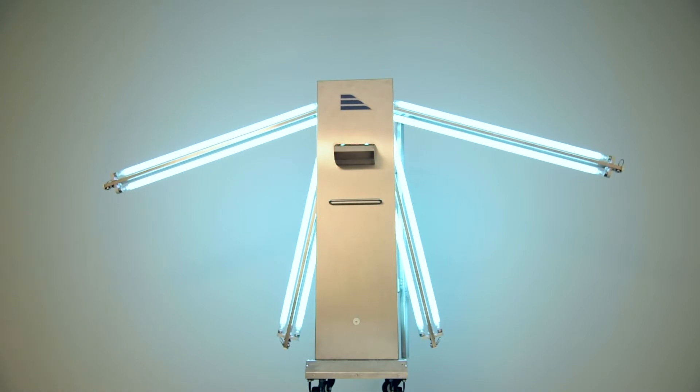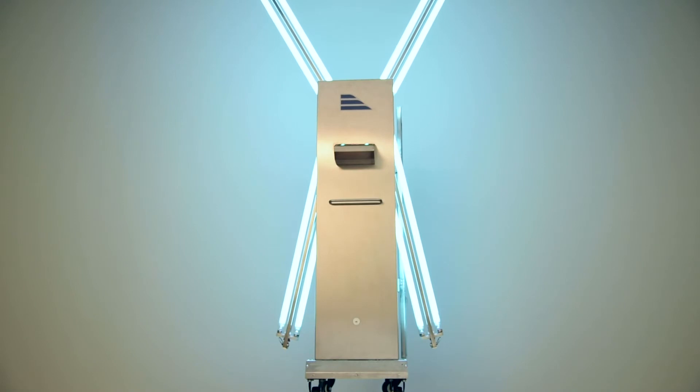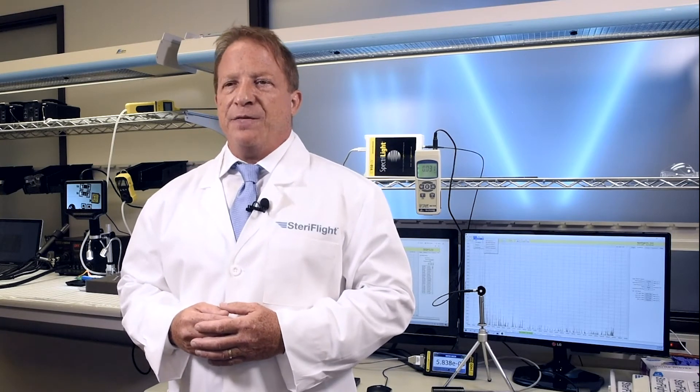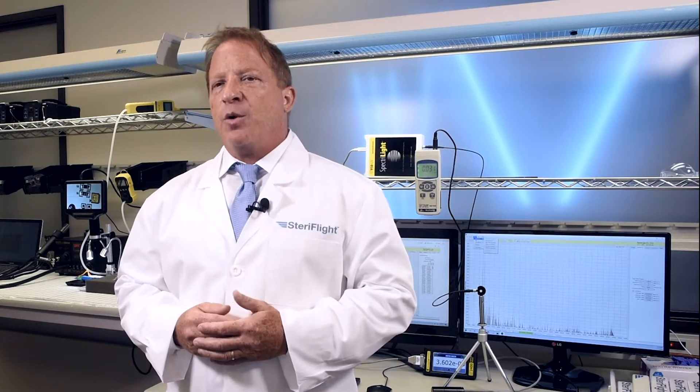The Steriflight equipment is operated by SCIS Air Security, one of the most trusted and disciplined service providers in the aviation industry. Together, we are proud to be working with the airlines on this proven and highly effective UVC solution that is helping to protect passengers and crew members while onboard an aircraft.